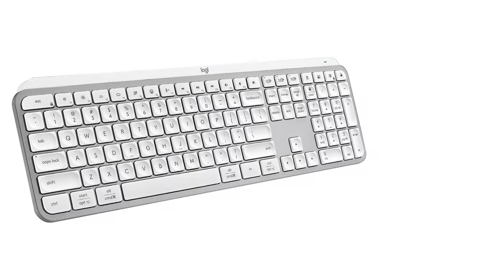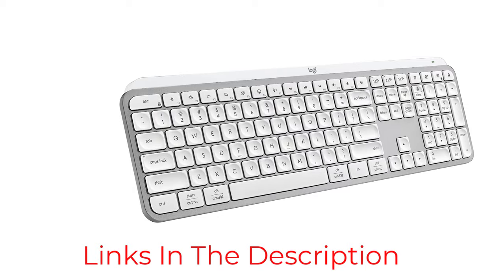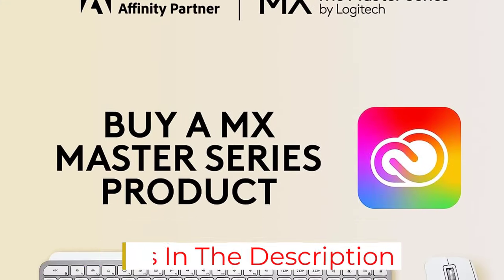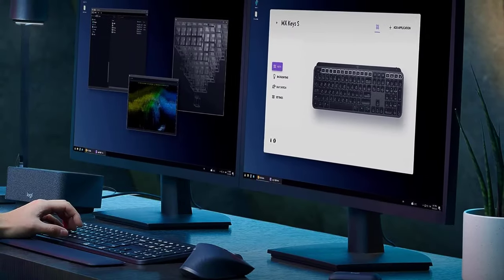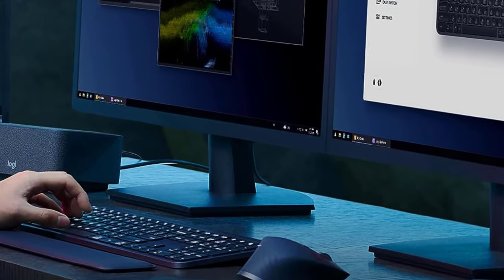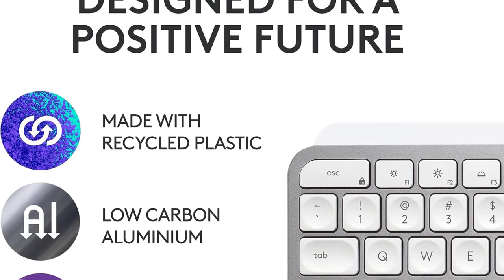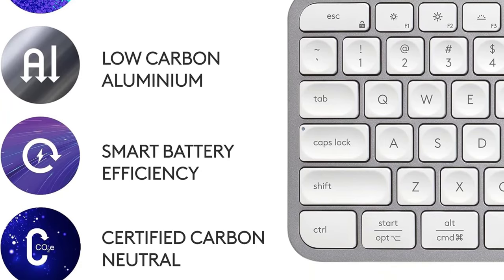Logitech has also put in effort with this keyboard to get many finer details just right. The keycaps have a shallow indent in the middle to gently guide your fingertips into the center to help you avoid accidental keystrokes, and the low-profile keys keep your wrists flat on your work surface for support while you type. Unlike the MX Mechanical, which has a rigid metal top plate for added durability, the top plate on this keyboard is plastic but looks metal, so it's lightweight while keeping a premium look.